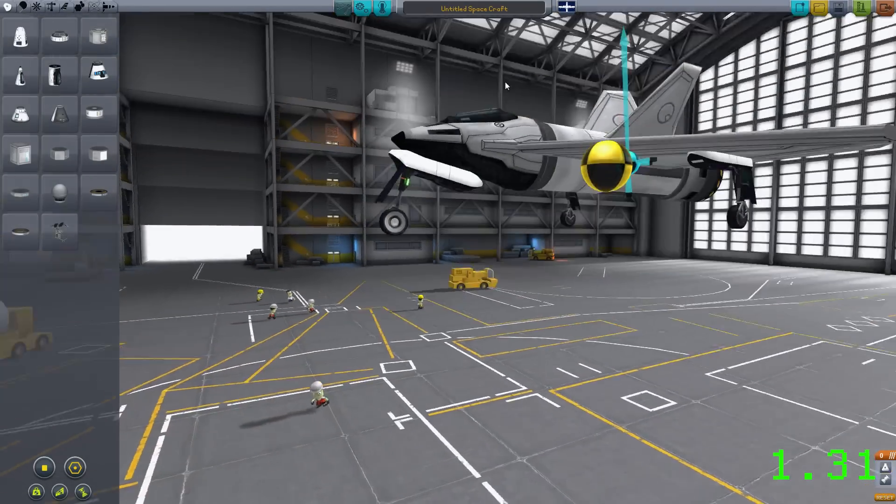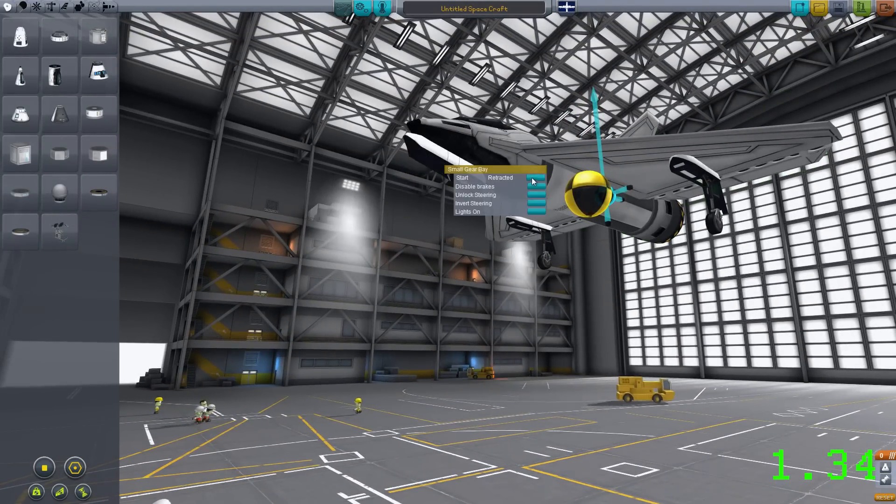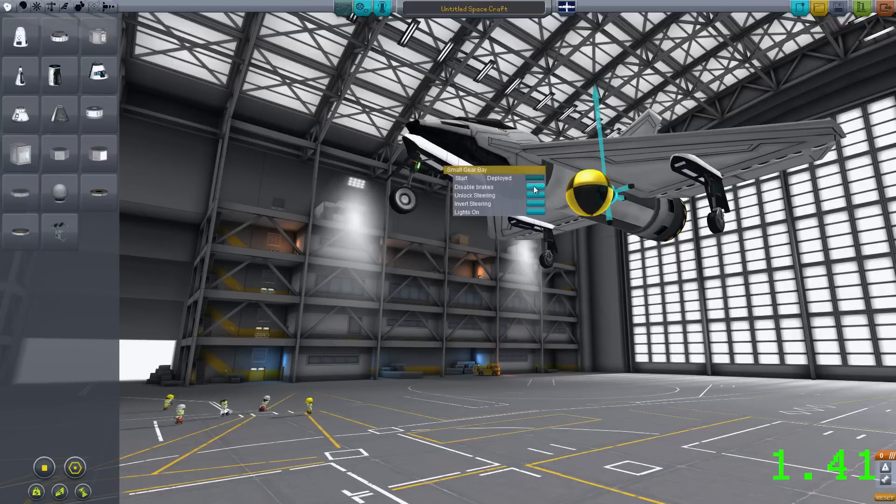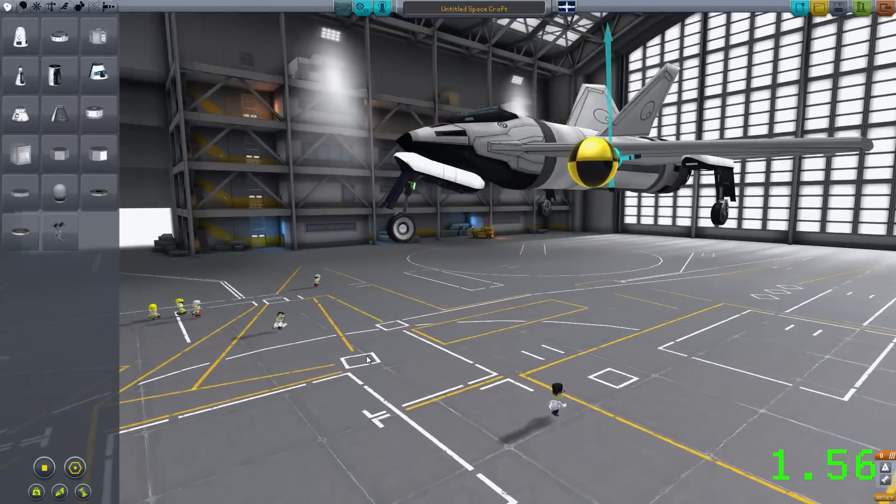There are also a lot of tweakables. This is a new thing they're doing, where you can adjust the amounts of fuel in parts, you can have gears up or down on takeoff, and you can turn on and off steering and braking. Steering on plane landing gears is now a thing, by the way — it's absolutely brilliant. These tweakables are really incredibly useful.